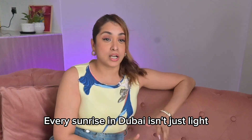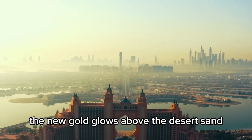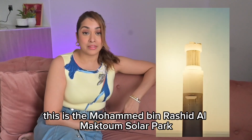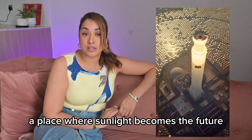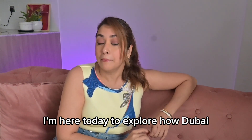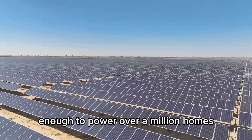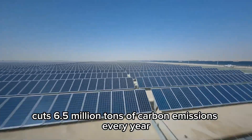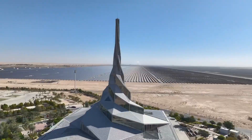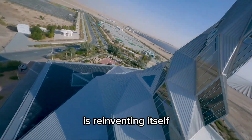Every sunrise in Dubai isn't just light — it's power. In a city once known for its oil, the new gold glows above the desert sand. This is the Mohammed bin Rashid Al Maktoum Solar Park, a place where sunlight becomes the future. I'm here today to explore how Dubai plans to generate 5,000 megawatts of clean energy, enough to power over a million homes and cut 6.5 million tons of carbon emissions every year. Let's see how one of the sunniest cities on earth is reinventing itself.